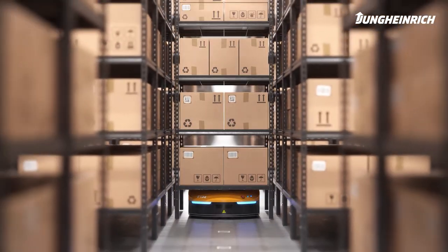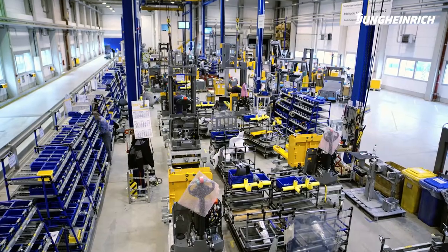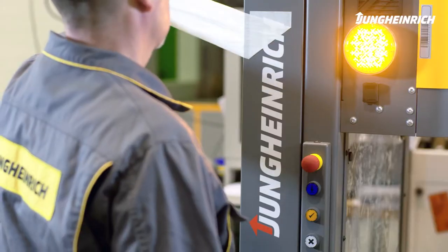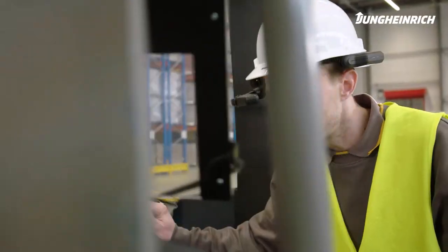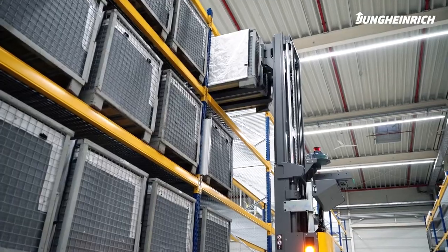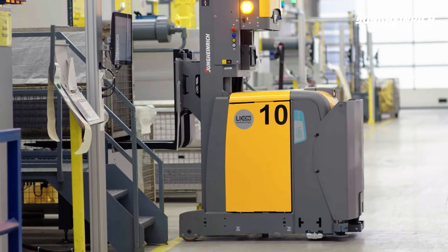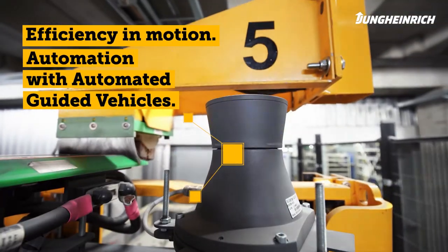We are constantly striving for new things. We raise potentials and increase efficiency. We are your experienced partner from needs analysis, planning, and implementation to ongoing maintenance and service around the clock. Talk to us and give your company efficiency in motion with automated guided vehicles from Jungheinrich.